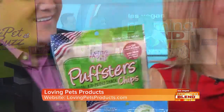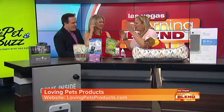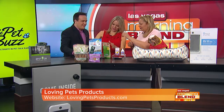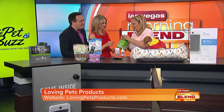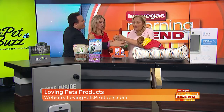The hosts sample the dog treats. One anchor says she's eaten them before and will eat them right now, joking that it might help get her employee of the month status back. Charlotte suggests moving on while the hosts work on opening the package.